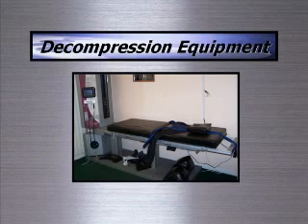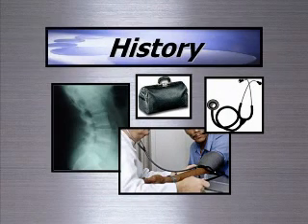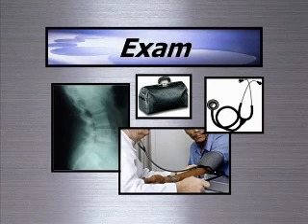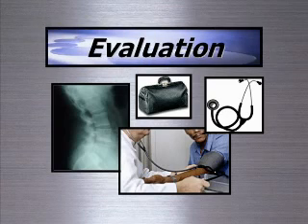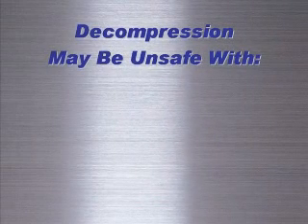On your first visit, we will take a detailed history of your case. Your doctor will then perform a physical examination and evaluation to ensure that decompression therapy is safe and suitable for you and your condition.